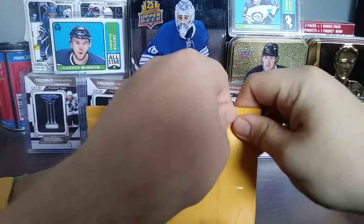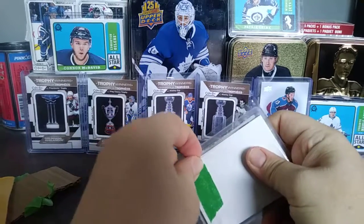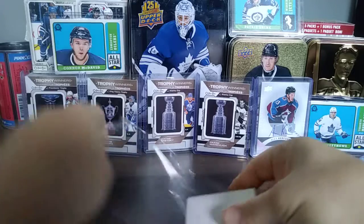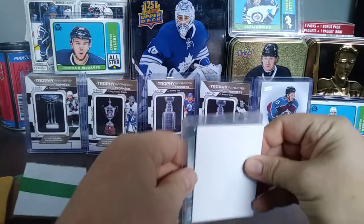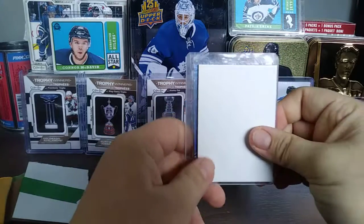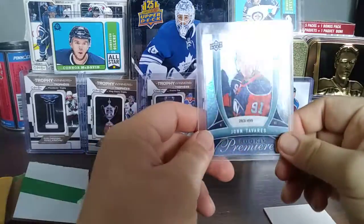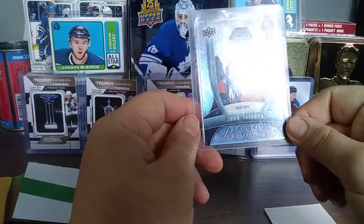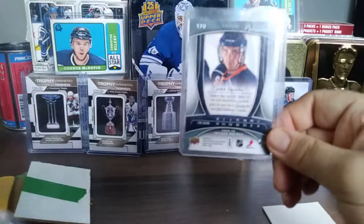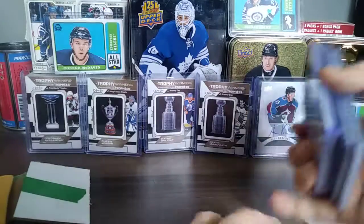Now on to the last piece of mail. I know exactly what this is and it's going to be a nice one. I paid full price but it's going up in value. And it is what I thought: John Tavares Trilogy Rookie Premieres, out of 499 — beautiful card, really nice condition, no damage. This one's going to be a good seller; I might even make a small profit on it.